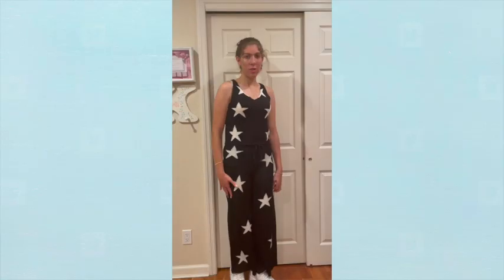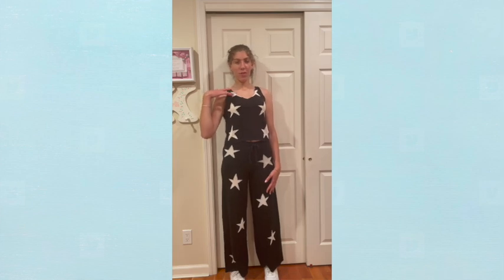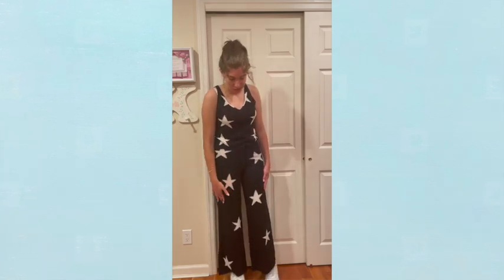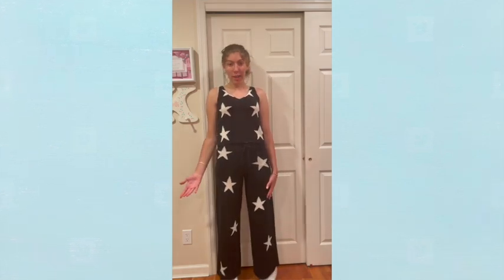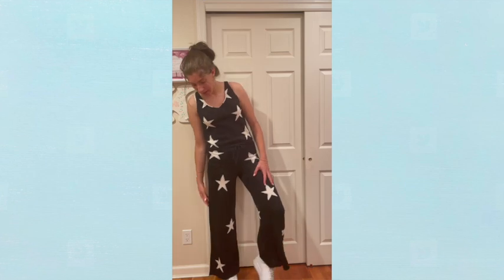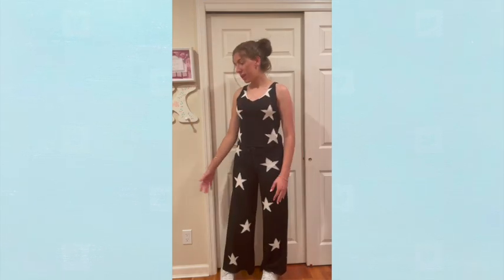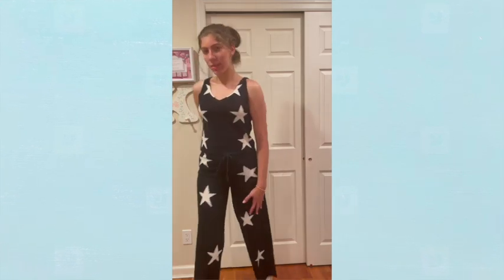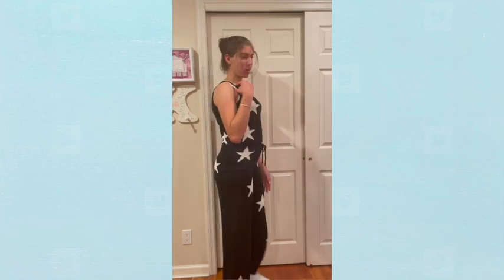Now I'm going to show you guys the bottoms. I have to film vertically for this clip because horizontal would require multiple clips. These pants are very wide-leg and they look really cute with high-top or higher shoes. I love this look, it's so cute, and here's the back — again, so cute.